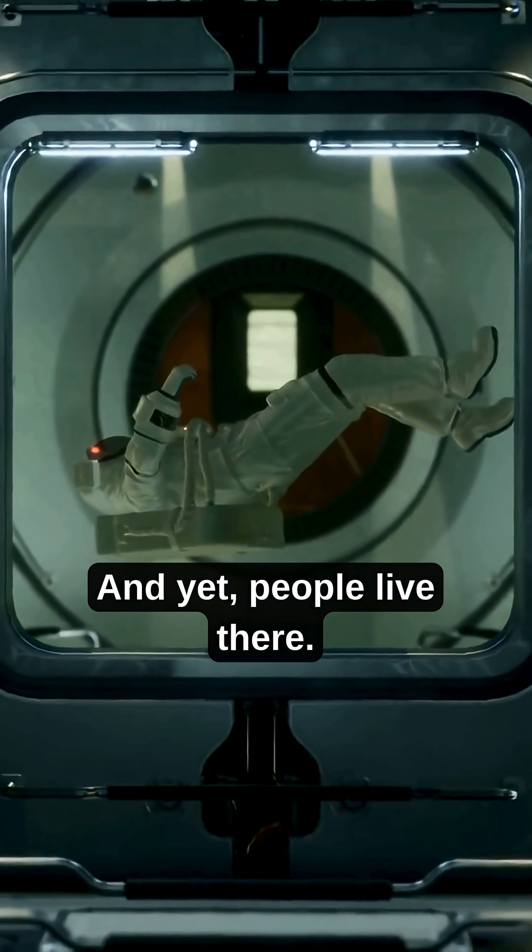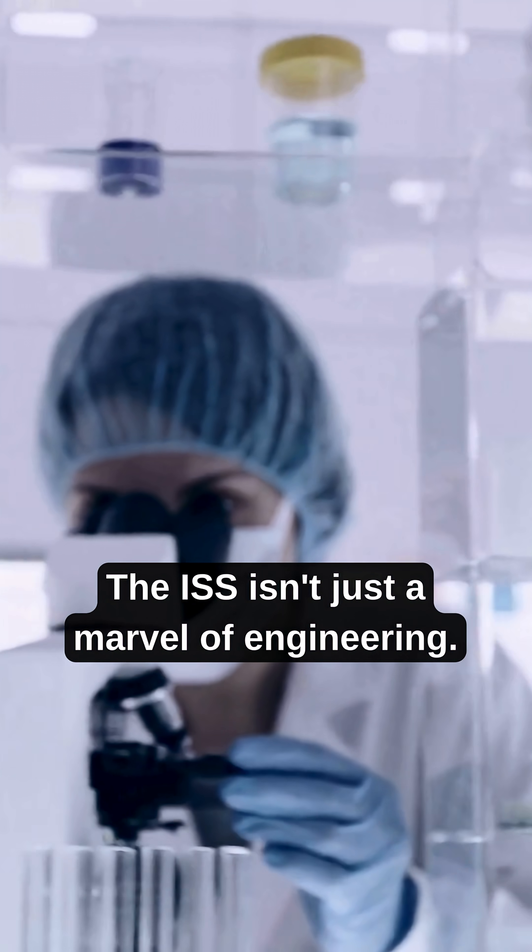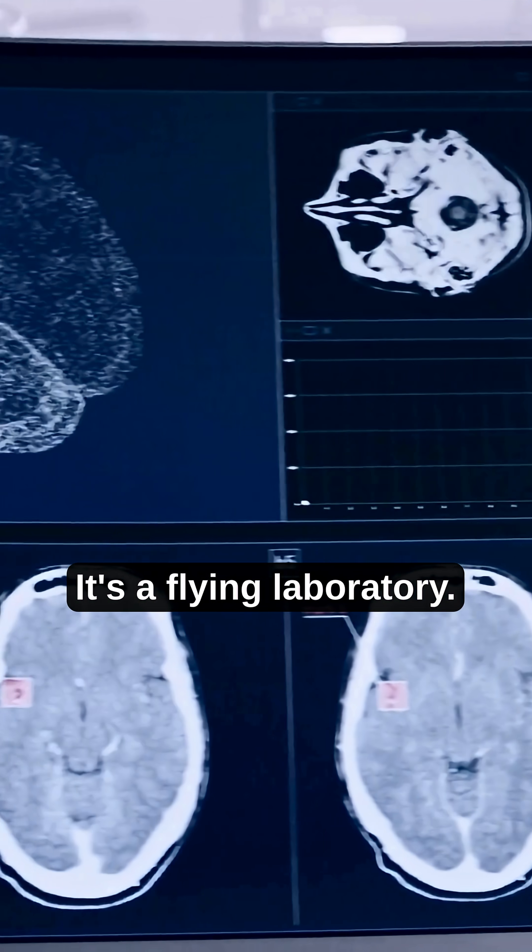And yet, people live there. They eat, sleep, and carry out experiments every day. The ISS isn't just a marvel of engineering — it's a flying laboratory.